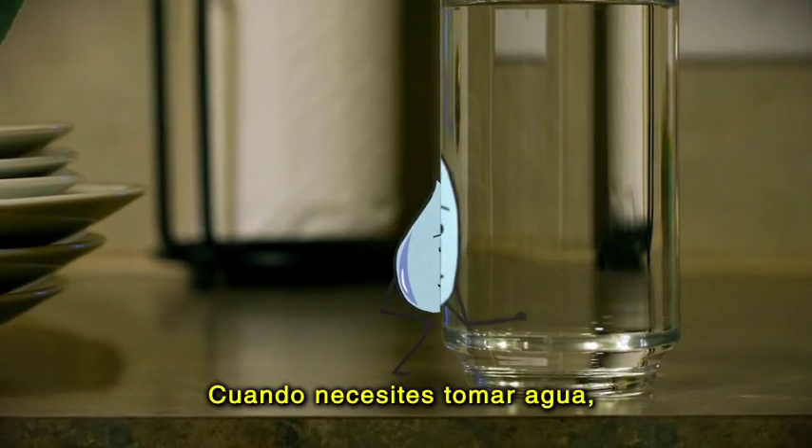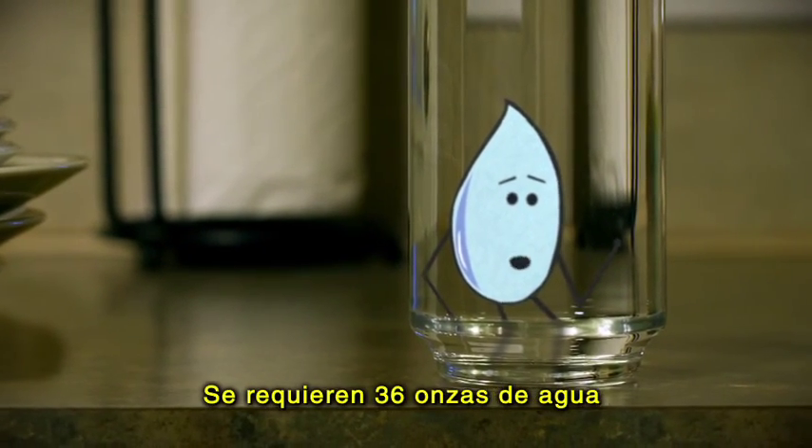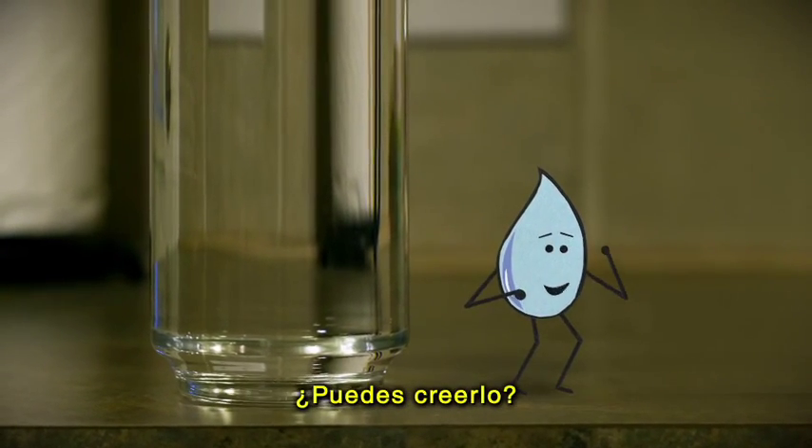When you need a drink, stay away from those plastic bottles of water. It takes 36 ounces of water to just make one plastic bottle. And sometimes the water inside is just tap water. Can you believe that?